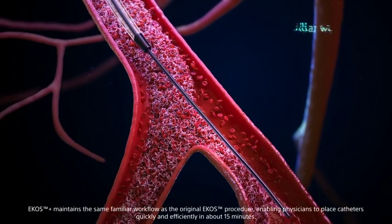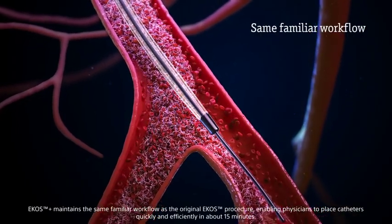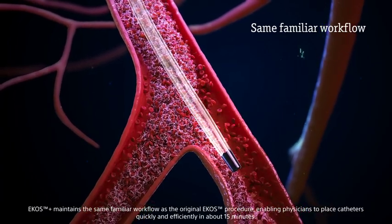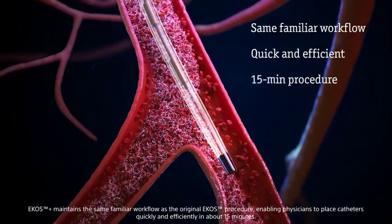ECOS Plus maintains the same familiar workflow as the original ECOS procedure, enabling physicians to place catheters quickly and efficiently in about 15 minutes.